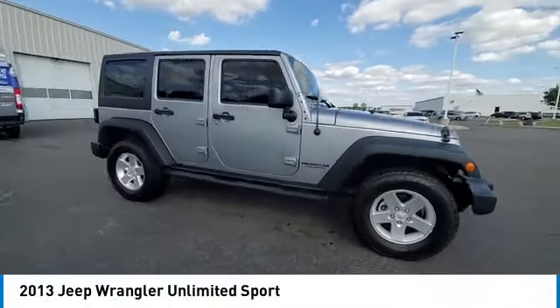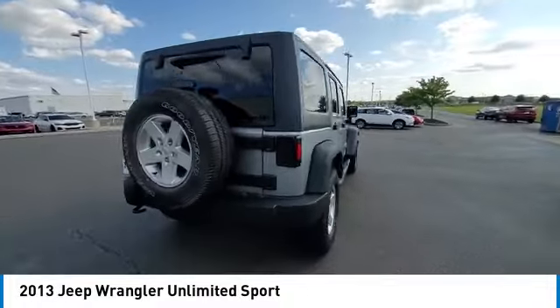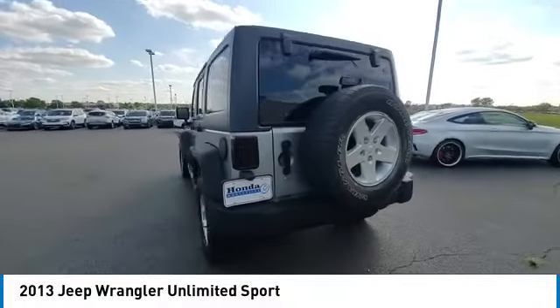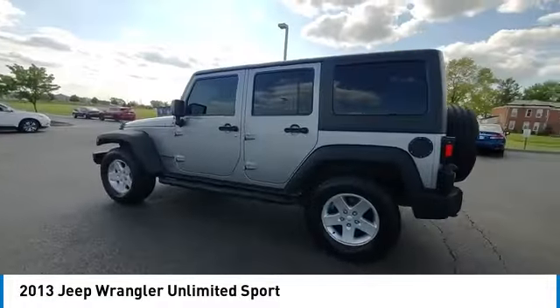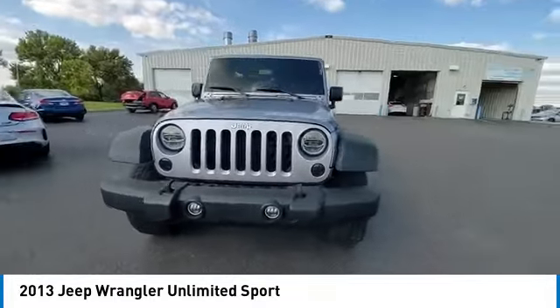You are going to love the 2013 Wrangler. Few vehicles are better off-road than a Jeep Wrangler. This is the one that started it all. Traceable to the original Jeep, the Wrangler is the very symbol of off-road capability.